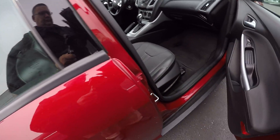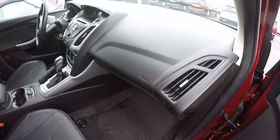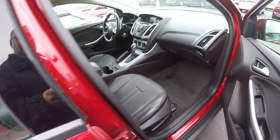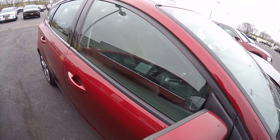Sporty looking car. Here's a manual passenger seat. Both seats are heated up front. We've got heated mirrors. Nice little car.